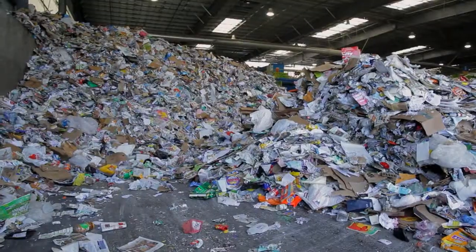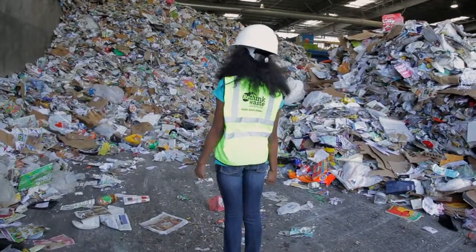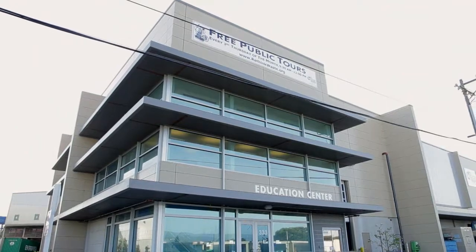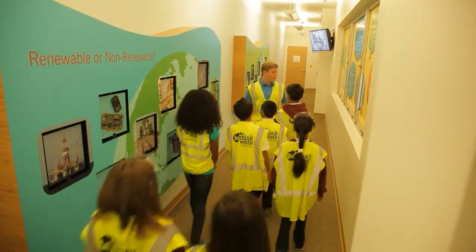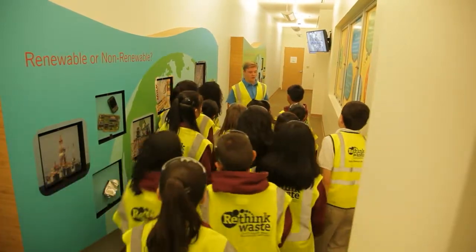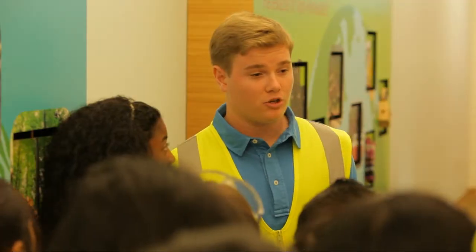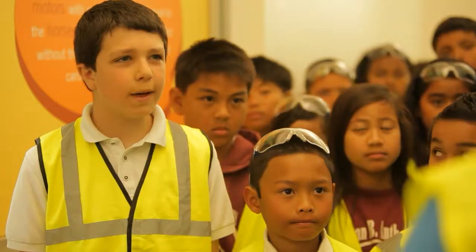South Bay Recycling operates the Shoreway Environmental Center on behalf of Rethink Waste. They receive up to 3,000 tons of material and waste. Approximately 41,000 tons of material collected from residents are recycled every year, and the recyclables are used as raw materials to remanufacture new products.